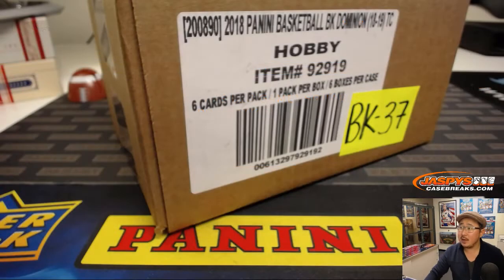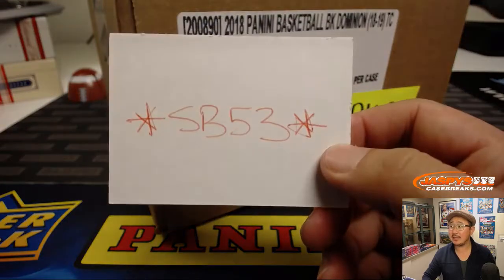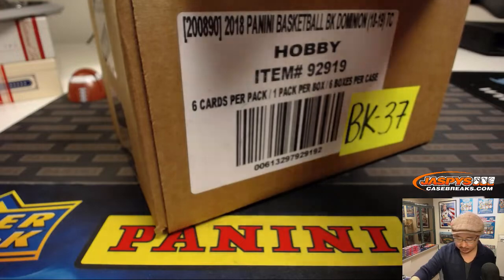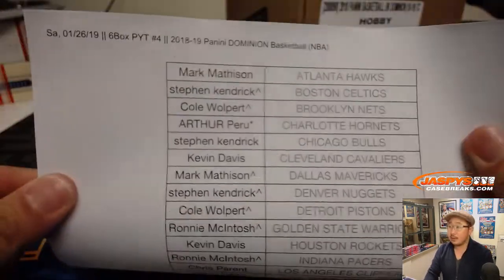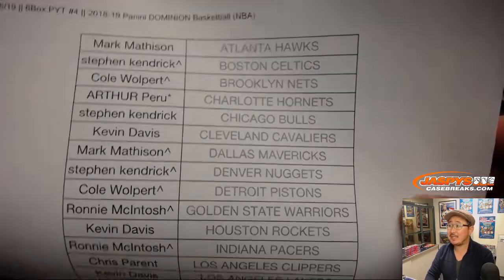At the end of the break, I'll take everybody's names, different dice roll, randomize your name — name on top gets an SB53 square. So all sorts of things happening in this break. Saturday the 26th, six box, pick your team number four, 18-19 Dominion Basketball.